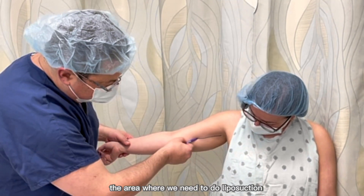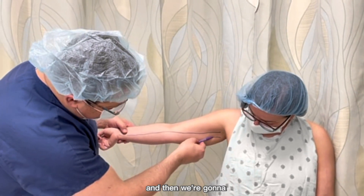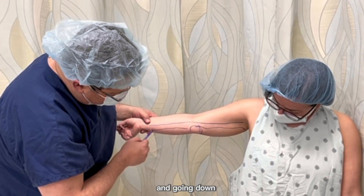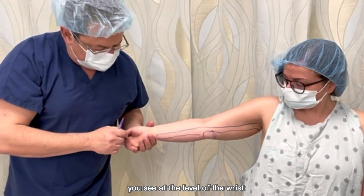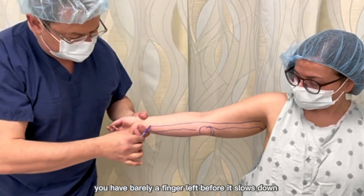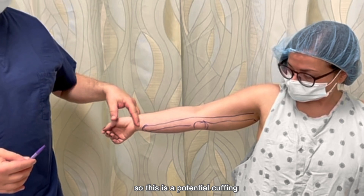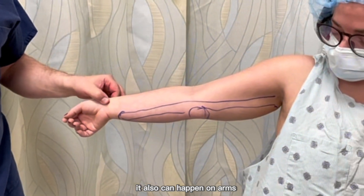She showed me that her pain is mostly right here going down the forearm. So we're going to mark the area where we need to do liposuction — it goes almost to the wrist. Then we'll focus a bit more on the elbow and going down. At the level of the wrist, you barely have a finger left before it slows down. This is the potential cuffing that happens in lipedema patients in the legs, and it can also happen on arms.